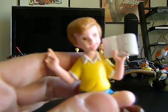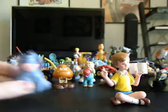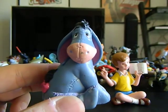Dizmania, I have a PVC figure of Christopher Robin and one of Eeyore, so those go to you.